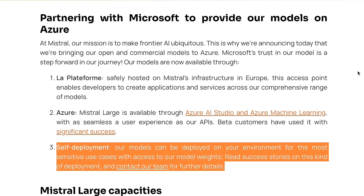The model is going to be available both from their platform, La Plateforme, and Azure. Let's jump in and have a look at the model. I'm going to talk a bit about the benchmarks and also where, like all large language model companies, they're not always comparing apples to apples in here.